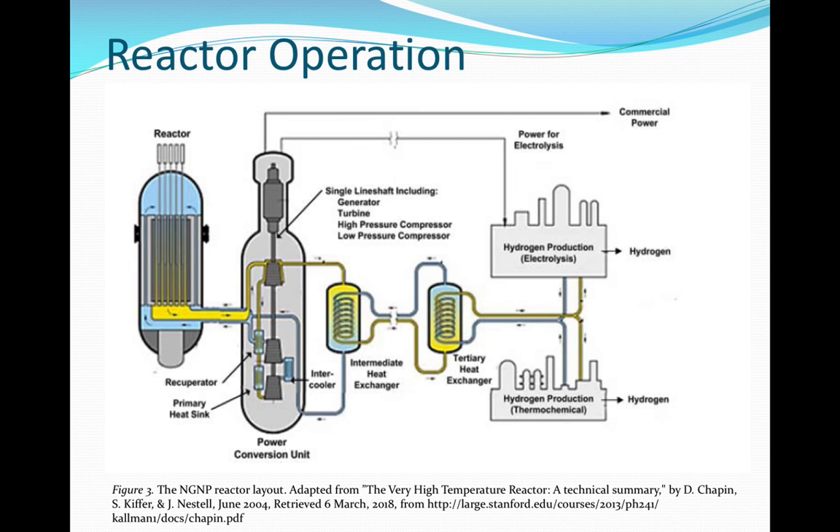Moving on to the flow path, the primary loop will utilize a closed, direct Brayton cycle for electricity production. Cool helium flows into the bottom of the reactor through the cross duct between the reactor and the power conversion unit. Helium then flows up the inner wall of the core and through the reactor coolant channels. Hot helium flows out through the inner piping of the cross duct and into the power conversion unit. A portion of the helium is diverted to an intermediate heat exchanger to heat the secondary loop. The secondary loop provides heat for non-electrical energy, such as the production of hydrogen. Shown here is also a tertiary heat exchanger, which provides an additional isolation between the reactor and the hydrogen loops. This loop may or may not exist in the final design due to cost and a desire for simplification.